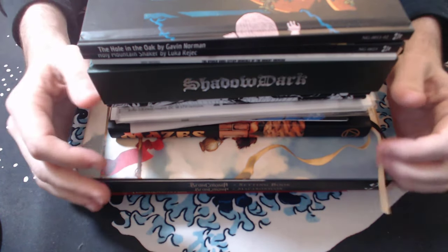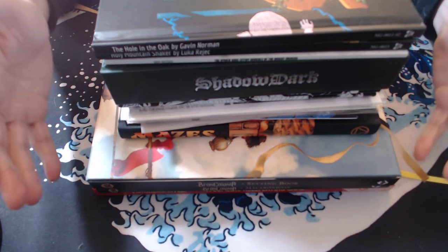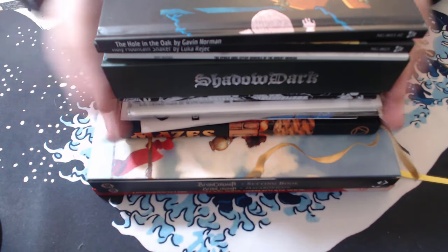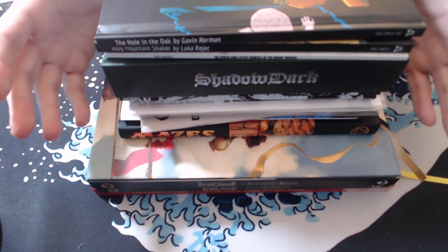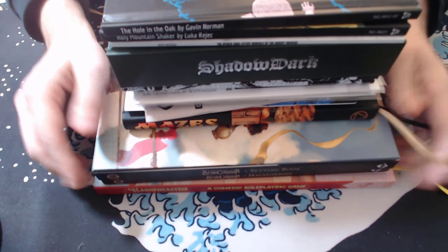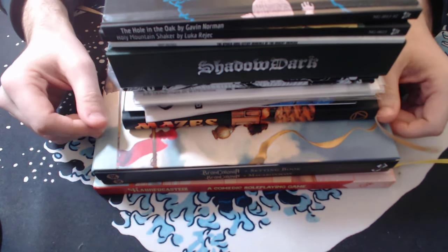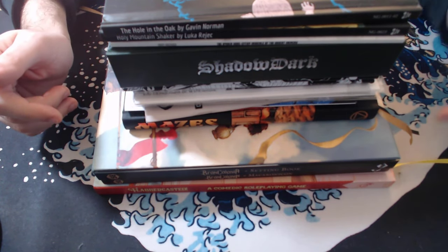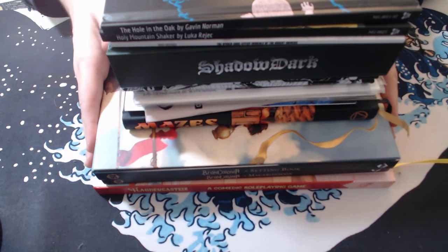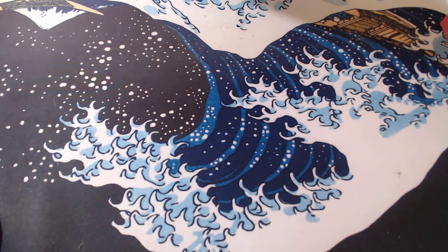Hey everybody, Red Mage here. Welcome back to this series where I go through different RPG products that I have and give them a quick flip through and a view. In this one I'm going to be doing a Christmas haul — this is all the stuff I got over Christmas. Really, really happy with this stuff. It's totally varied in what it is, so it's going to be a bit of a quicker video as I just kind of go through.